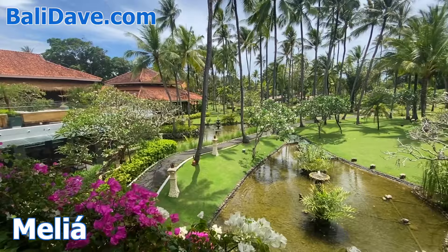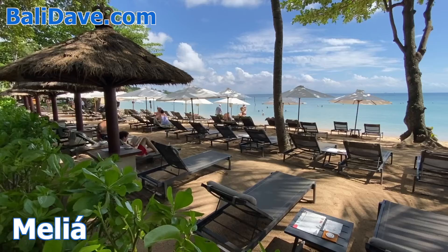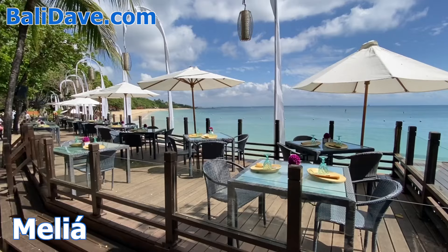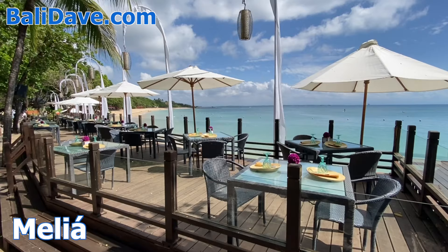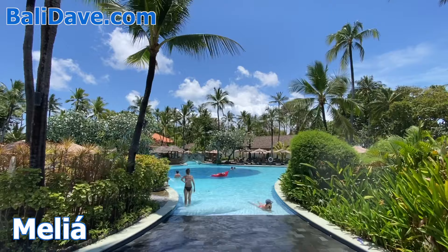Next door is the luxurious Malia Bali, sprinkled with lotus-filled lagoons, ponds, and fountains. Along the beachfront are a variety of shady areas to dine or enjoy the quietly lapping waves, plus multiple giant pools to choose from. A short walk along the beach leads to a wooded headland with trails to explore.